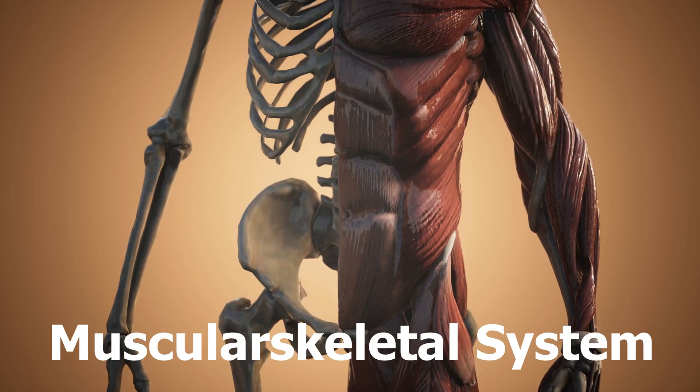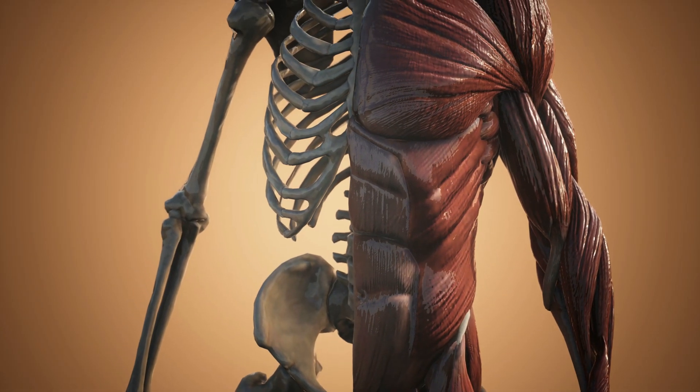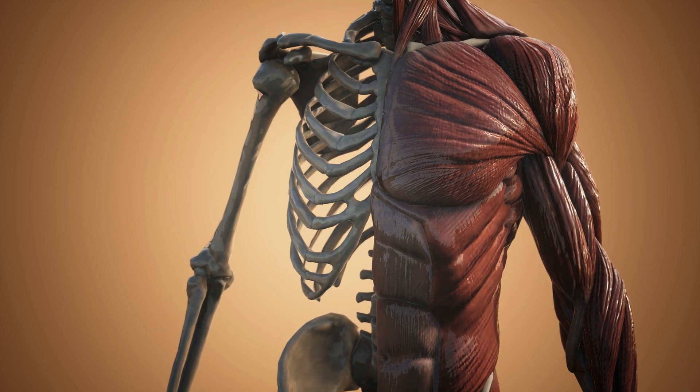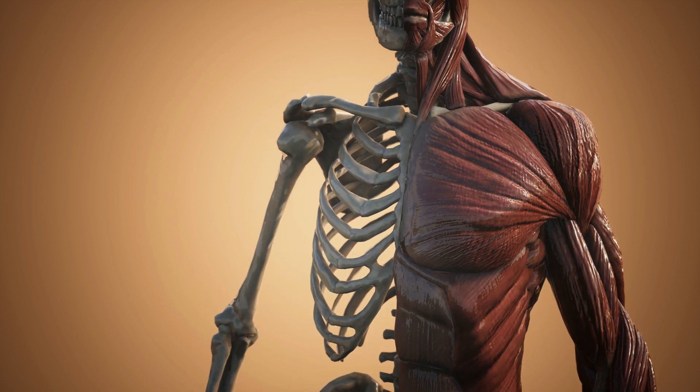Musculoskeletal System. This system provides structure and support to the body and enables movement. It includes bones, muscles, cartilage, tendons and ligaments.